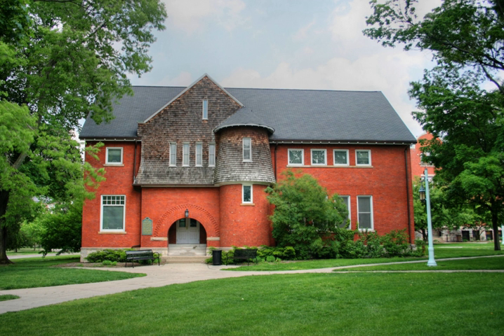Originally the Dairy Building and later the Forestry Building, the building now called Chittenden Hall was completed in 1901. It became home to the Forestry Department when a new Dairy Building was built in 1912. Forestry moved from the building in 1966 when the Natural Resources Building opened. The building is named after Alfred K. Chittenden, a professor of forestry from 1914 until his death in 1930.